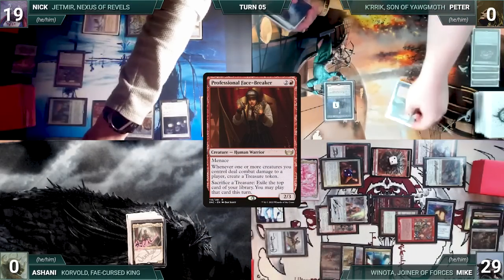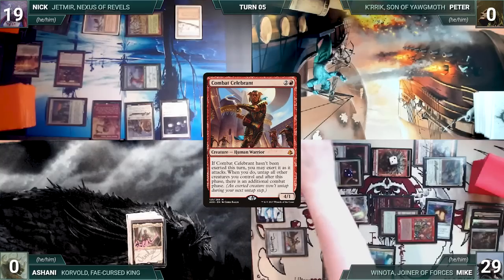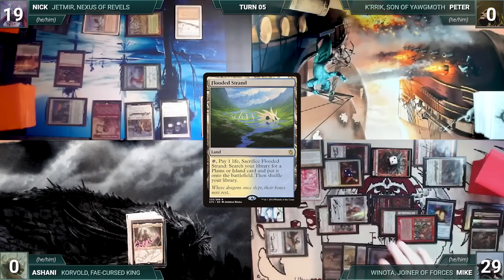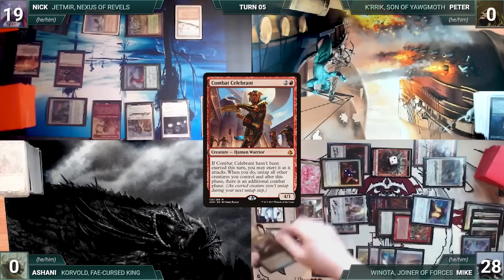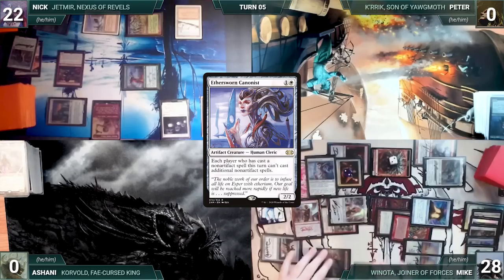In his second main phase, Mike activates Facebreaker exiling Ethersworn Cannonist, Combat Celebrant, Giver of Runes, and Flooded Strand off the top of his library. He plays Flooded Strand from exile, cracks it for a Plains, then casts Combat Celebrant from exile. He casts Swords to Plowshares targeting Ranger Captain of Eos — it's exiled and Nick gains three life. Mike casts Ethersworn Cannonist, then passes the turn.